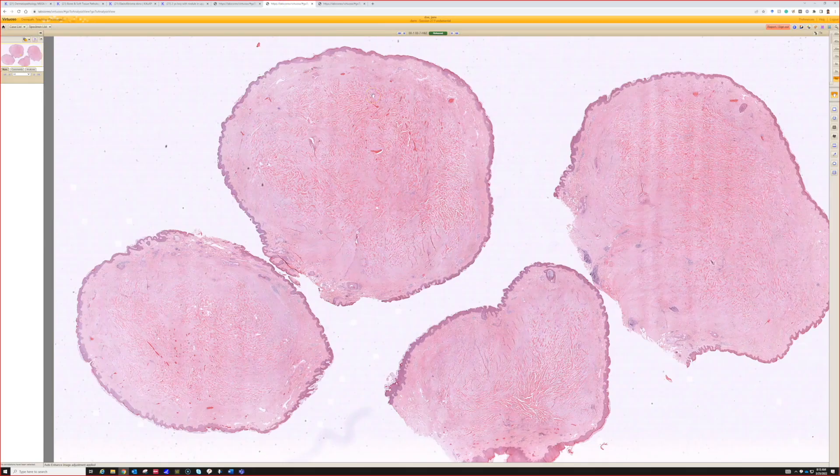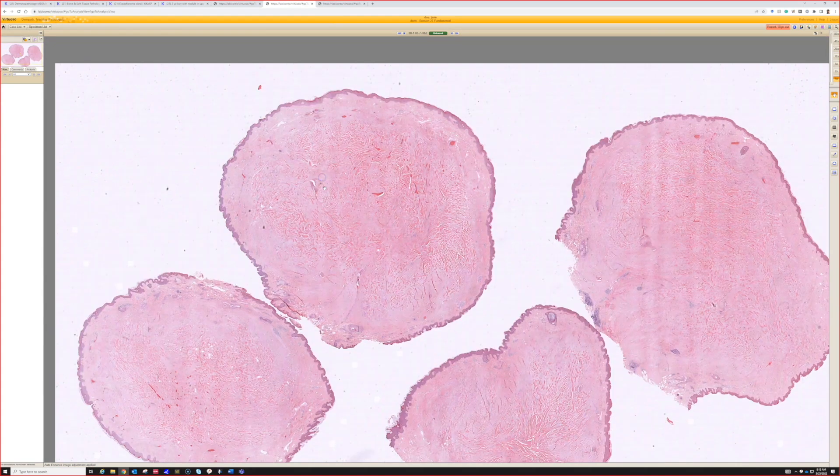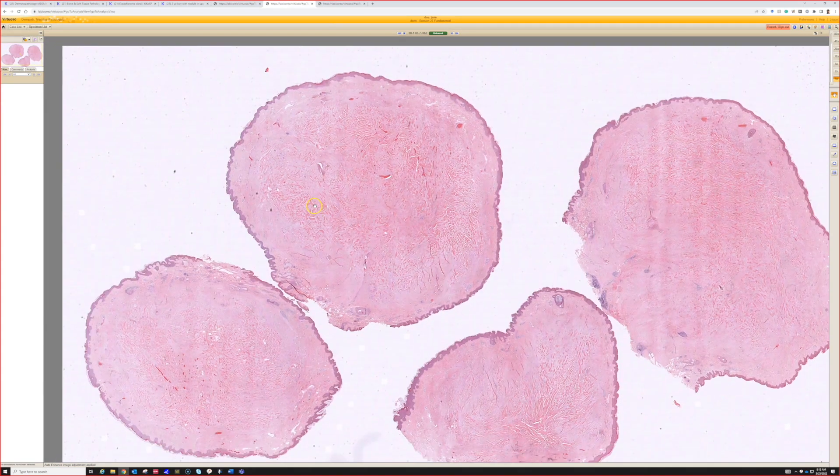Case seven. So here we have what looks like a sclerotic nodule with these strands of bubblegum pink collagen all throughout it. From here we can call it a keloid, a keloid scar.